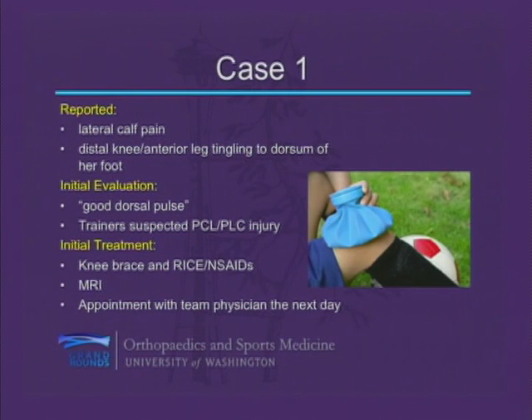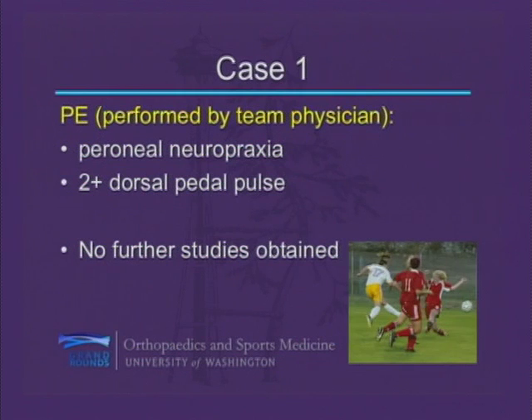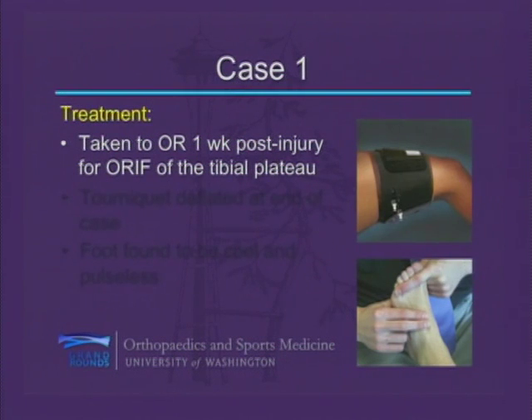Her initial treatment consisted of a brace and anti-inflammatories, and an appointment was made for an MRI and to see her team physician the following day. The MRI report showed tears of her PCL, MCL, and posterolateral corner. She had a capsular avulsion, tore her medial meniscus, and sustained a marginal fracture of her lateral tibial plateau. The team physician documented a peroneal neuropraxia and a 2-plus dorsal pedal pulse, but no further imaging studies were obtained.